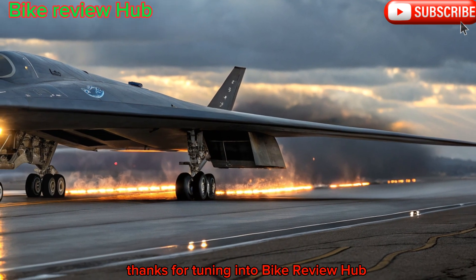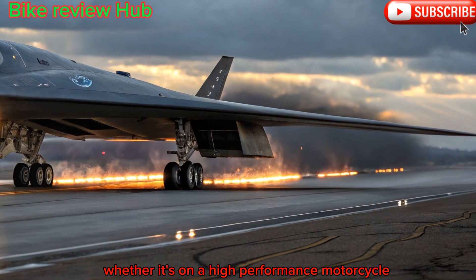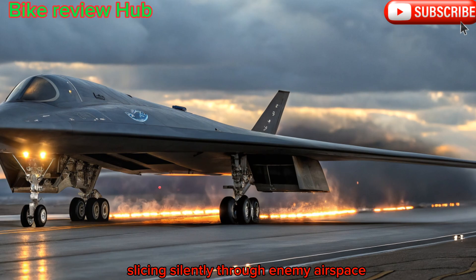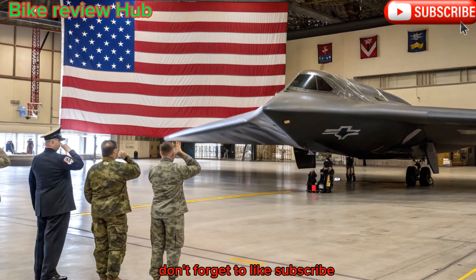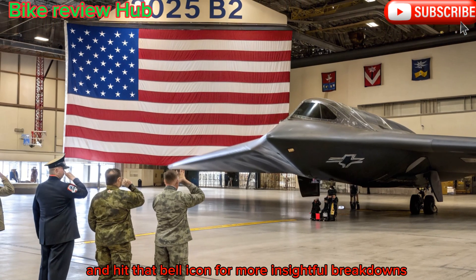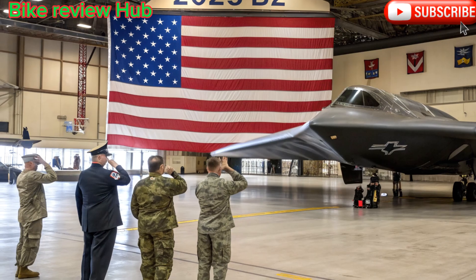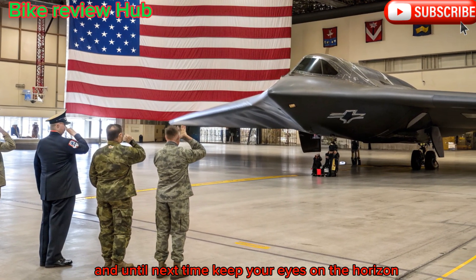Thanks for tuning into Bike Review Hub, where we appreciate engineering excellence whether it's on a high-performance motorcycle or in a billion-dollar stealth aircraft slicing silently through enemy airspace. If you enjoyed this deep dive, don't forget to like, subscribe, and hit that bell icon for more insightful breakdowns from asphalt to altitude. Stay sharp, ride smart, and until next time, keep your eyes on the horizon.